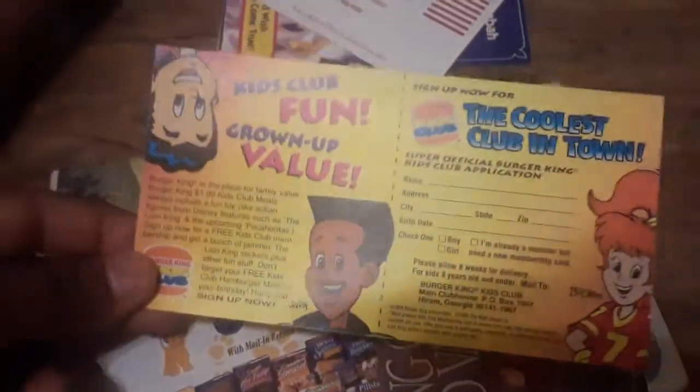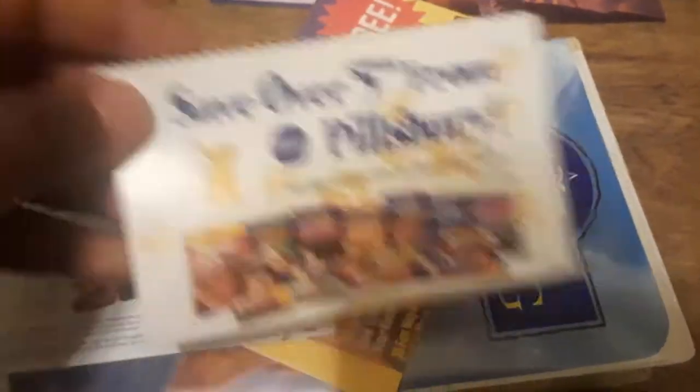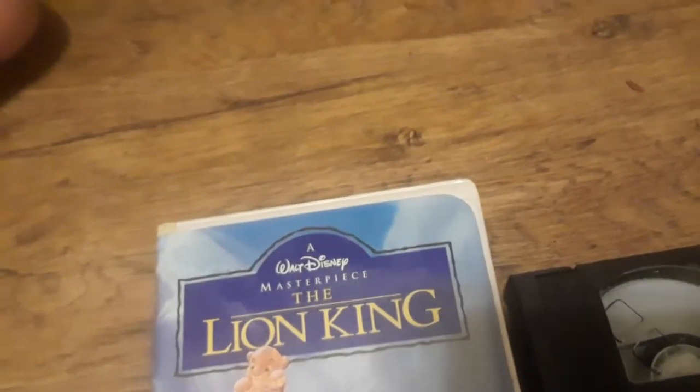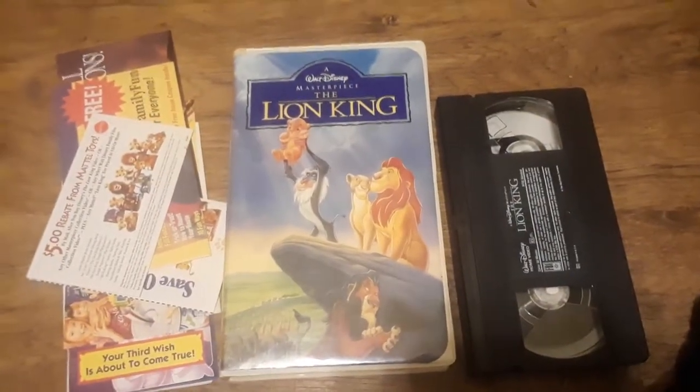There's a Burger King Kids Club advertisement, a Lion King Disney World vacations promo, a save over $5 on Pillsbury coupon, a $5 rebate for Mattel Toys, and a Family Fun subscription offer. So yeah, this is really nice promo material and it only cost me $8, brand new.